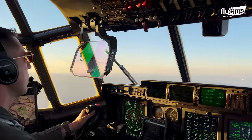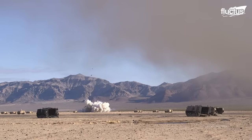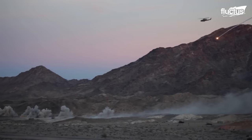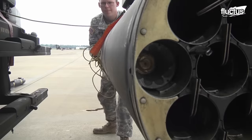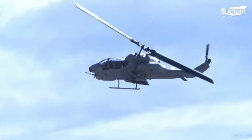Hello everyone, and welcome back to the Fluctus Channel. Attack helicopters are versatile war machines specifically designed to engage a wide range of ground targets, from heavily armored military vehicles to enemy infantry and even the most formidable military fortifications. Equipped with an arsenal of weaponry such as autocannons, rockets, and anti-tank missiles, attack helicopters are the swift and deadly guardians of the skies.